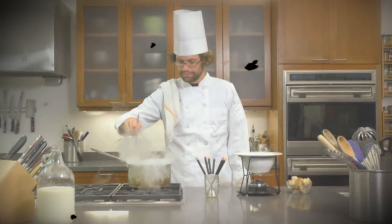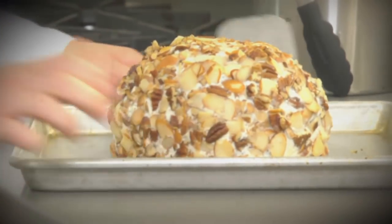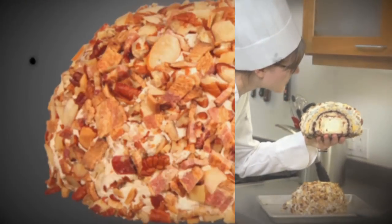Here in the Chow.com test kitchen, the foremost culinary minds have achieved a breakthrough in modern dairy design. Behold, the turducken of cheese balls — a colossal coagulation of curds, and how.